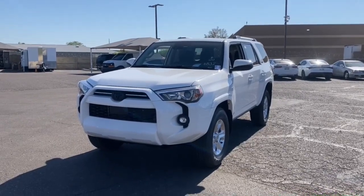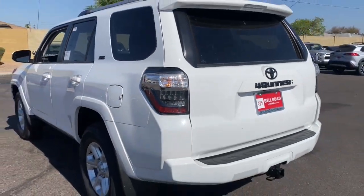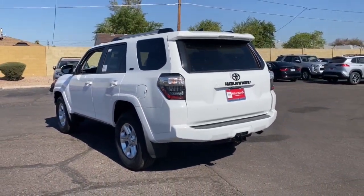Get acquainted with the 2023 Toyota 4Runner. Here's a capable 4Runner that offers impressive off-road ruggedness, a comfortable interior, family-friendly design, and impressive towing capacity. Can you hear the trail calling?